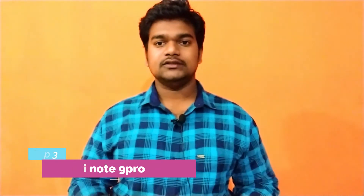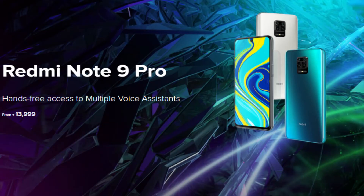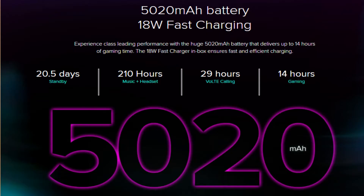Top 3 mobile device is Redmi Note 9 Pro. Processor: Snapdragon 720G Octa-Core. We will show you a 4GB RAM variant. Display: 6.6 inches, 395PPI IPS LCD. Rear cameras: 48 + 8 + 5 + 2 quad camera setup with dual LED flashlight. Front camera: 16 megapixels. Battery: 5,020 mAh with fast charging support and USB Type-C port. Price: 13,000 available.